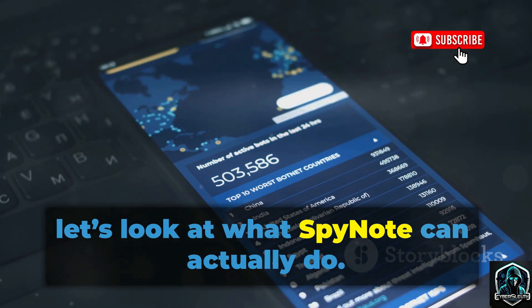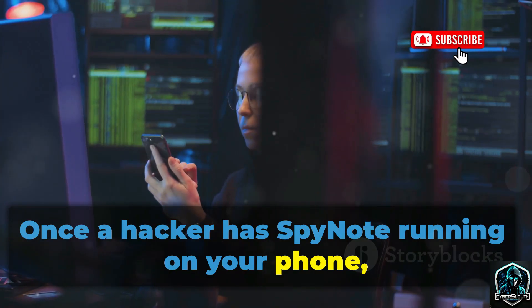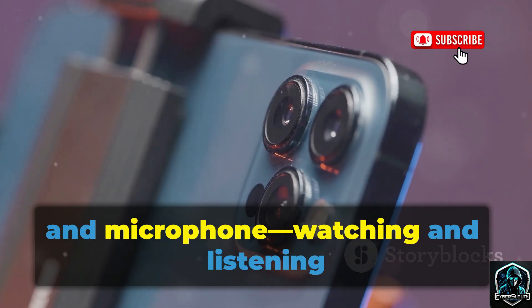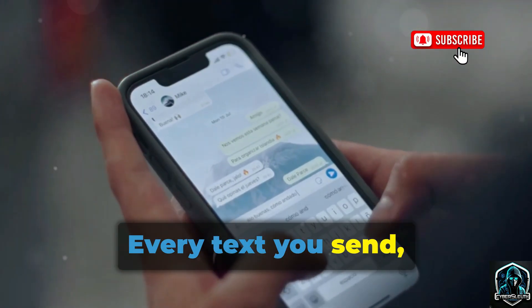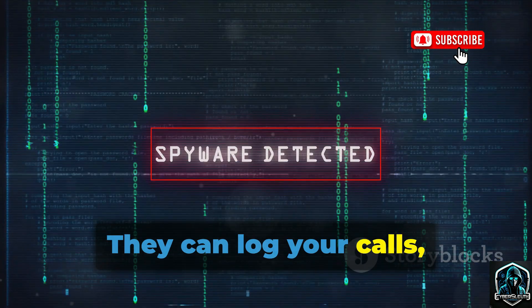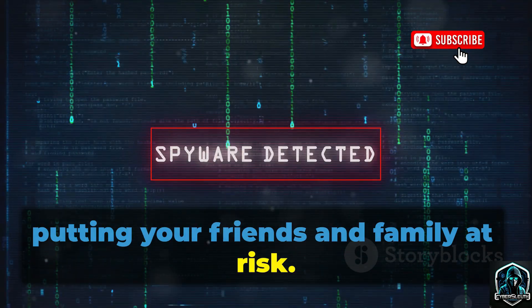Now let's look at what SpyNote can actually do. Once a hacker has SpyNote running on your phone, they have a terrifying amount of power. They can remotely activate your camera and microphone, watching and listening without your knowledge. Every text you send, every call you make, every contact you have — they see it all. They can log your calls, record them, and access your entire contact list, putting your friends and family at risk.